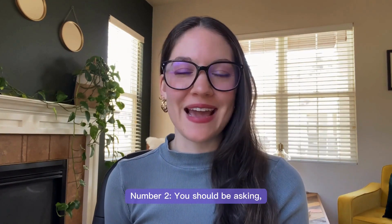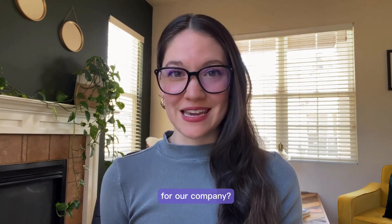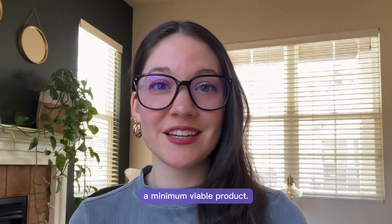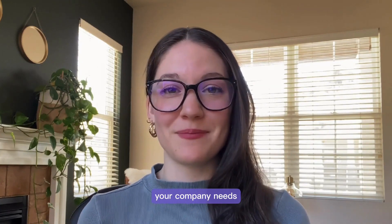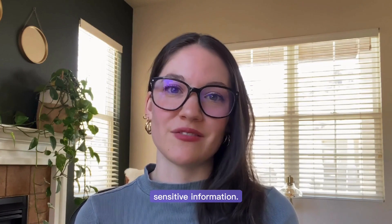Number two, you should be asking: will an internal system be secure enough for a company? Especially when building a minimum viable product, it might not have the security your company needs to ensure that nobody outside of your company gets a hold of sensitive information.